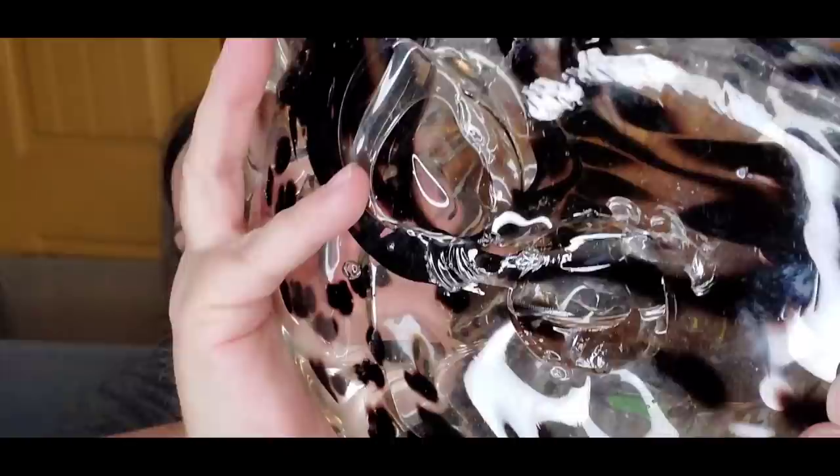This one was $2 and it's a big art glass piece. It kind of looks like a wave — almost reminds me of an octopus — and it's got kind of an odd shape. It's got some bubbles, but it's a neat little catch-all.